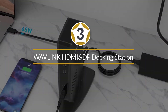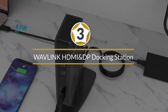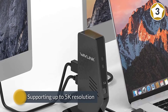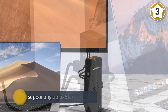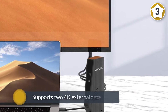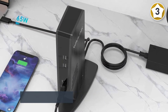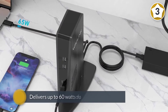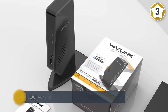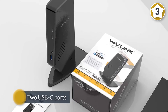Number three — the Wavlink HDMI and DisplayPort docking station. If one 4K monitor isn't enough to satisfy your desktop computing needs, the Wavlink UG69PD2 USB-C dual 4K docking station could be the right fit for you. Besides supporting up to 5K resolution on a single DisplayPort monitor, this dock supports two 4K displays at 4096 by 2160 at 60Hz.